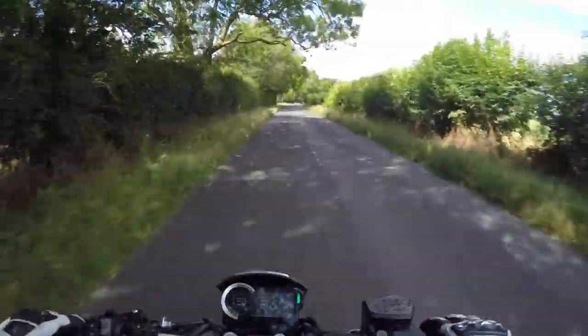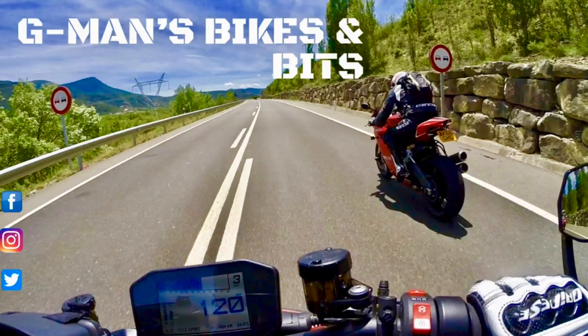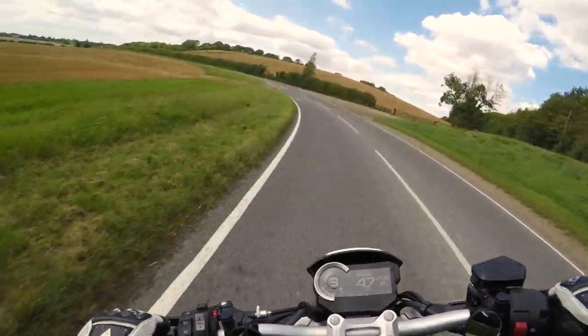Feels ice! Absolutely ice! Oh, mud on the road!